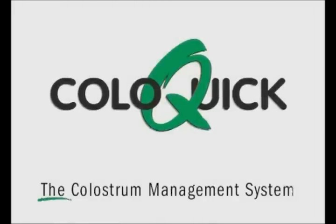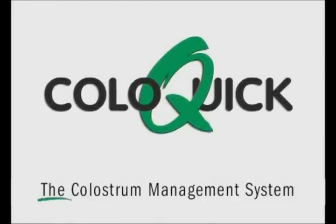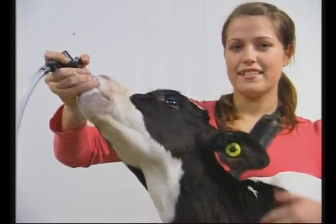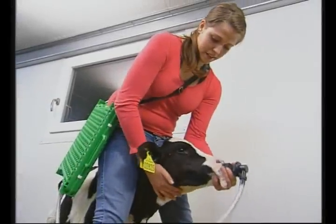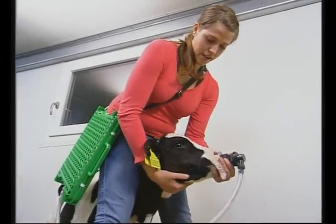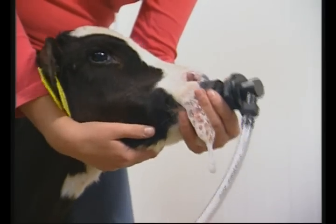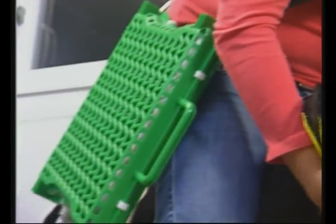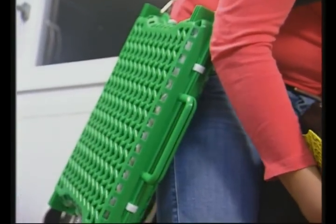ColoQuick — an innovative and unique method for handling and managing bovine colostrum. A newborn calf's first meal, colostrum, is the most important meal of her entire life. The key to success is a simple concept: feed the newborn calf sufficient quantities of high-quality colostrum as soon after birth as possible.